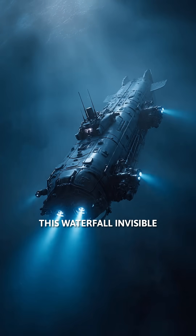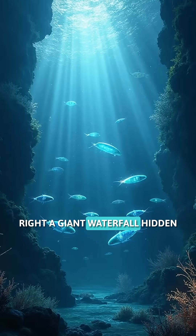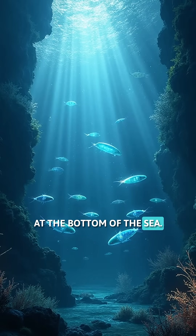Even though it's gigantic, this waterfall is invisible to the naked eye. We can only detect it with technology and special probes. Incredible, right? A giant waterfall hidden at the bottom of the sea.